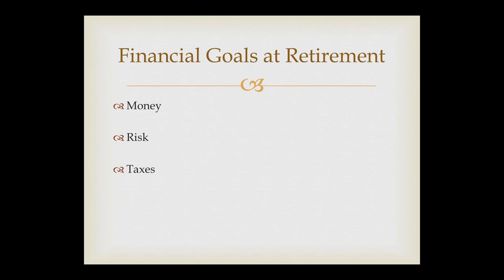When you look at financial goals at retirement, you're looking at money — it's going to be a big factor, obviously. How much money can you get? How much money do you need? A reasonable, usual goal would be: I would like to retain my current standard of living in retirement and maybe leave some money for my kids. At retirement, you want to minimize risk, and you always want to minimize taxes. So: as much money as possible, as little risk, and as little taxation as possible.